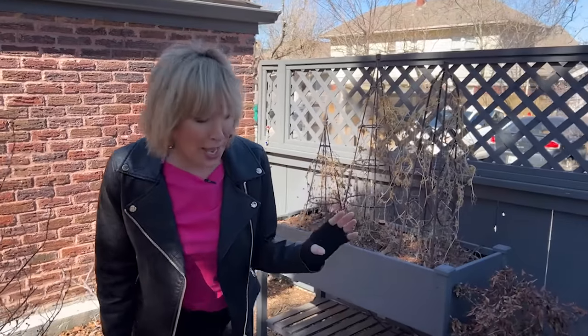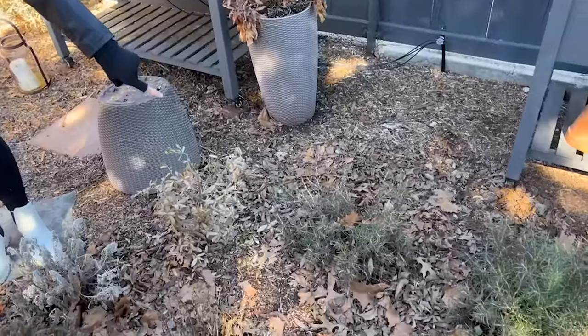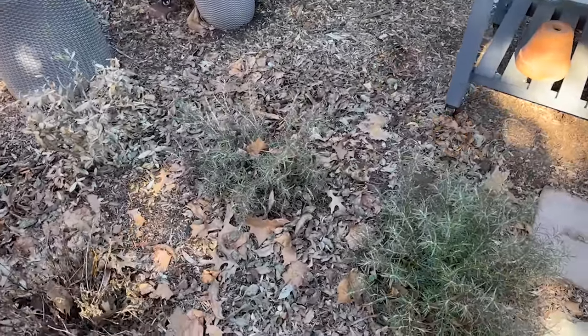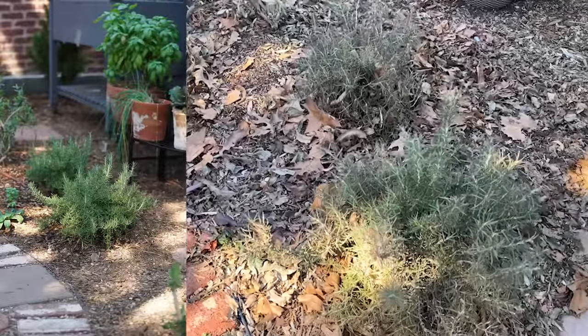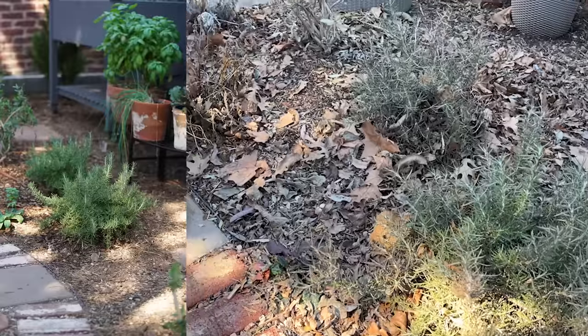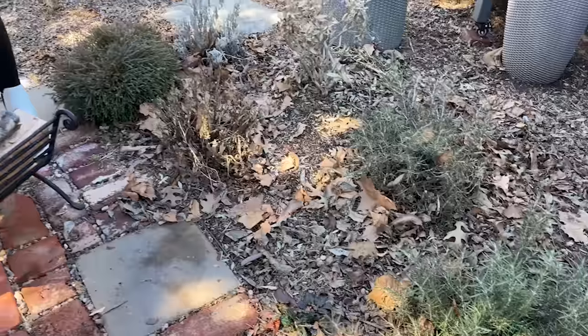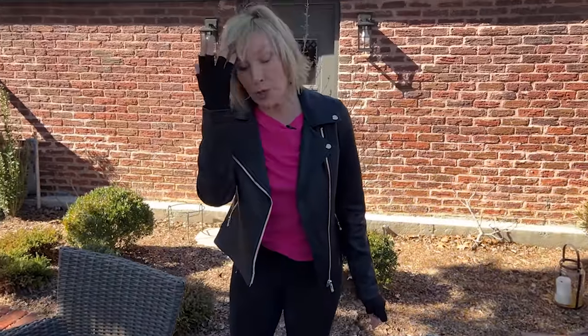Before we get too sad — a happy thing: I think my chef's choice rosemary made it. I did have that covered with just a cardboard box and I think it's going to be pretty happy. I'll also be bringing back a lot of my potted things from the greenhouse, and I'll be planting up these raised beds with some cool season vegetables before too long.